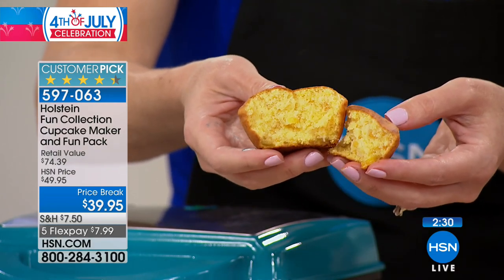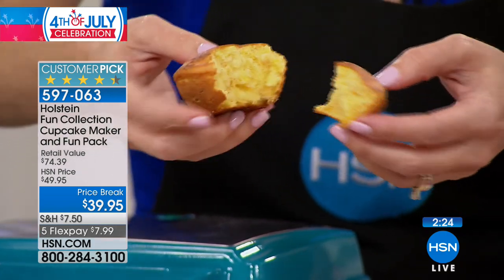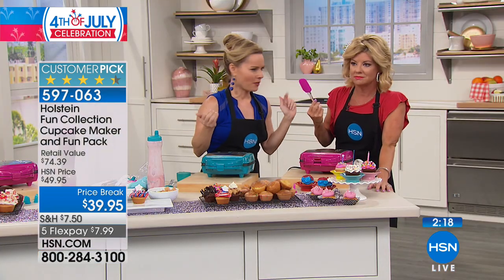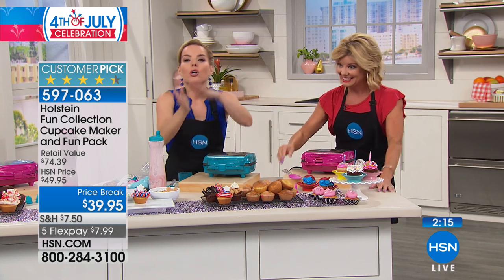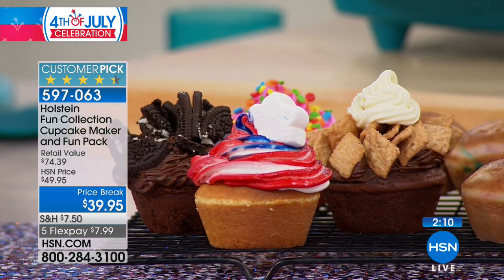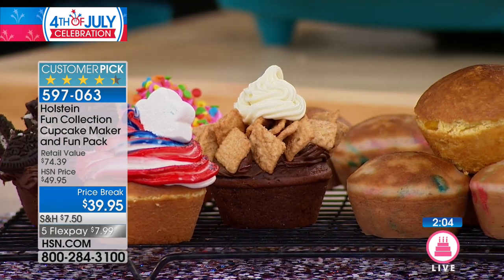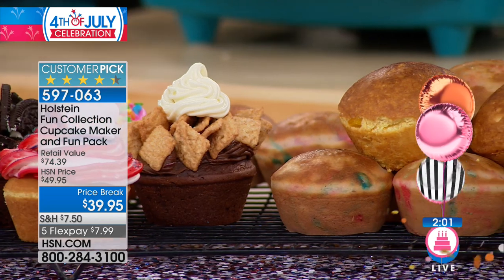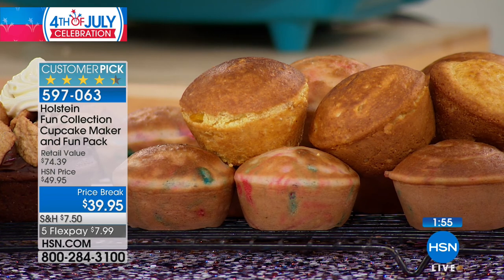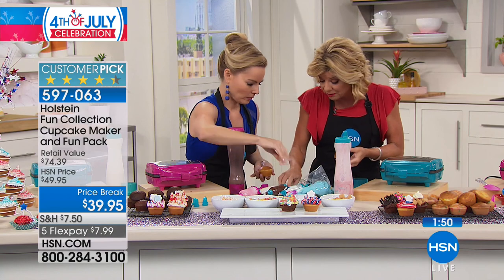Let me go through one more time what's included: the cupcake maker, all the tools, the batter bottle, the silicone spatula, all seven icing tips, and the whisk. The accessories are normally $15 to $20 by themselves and the unit alone is close to $40 — that's the $75 value. We only do this bundle a few times a year, so it's a very special time. It's turquoise or magenta, color-coded with matching accessories.